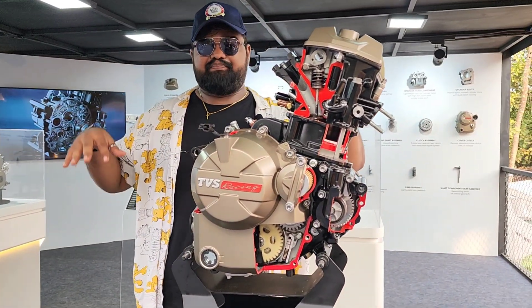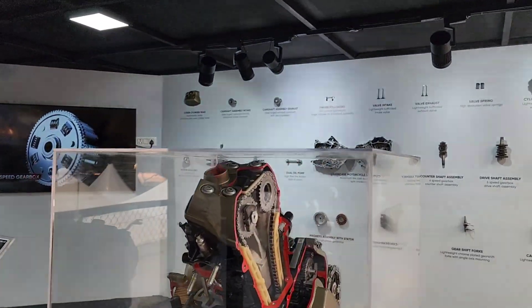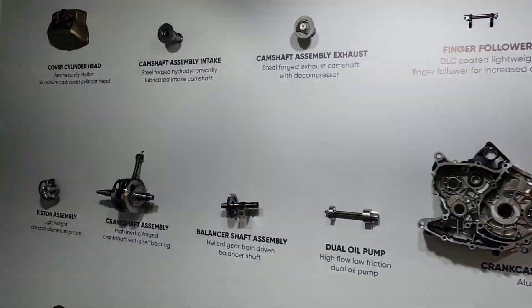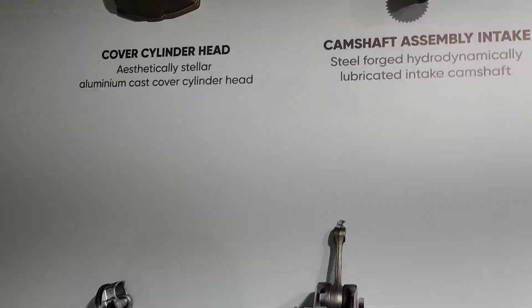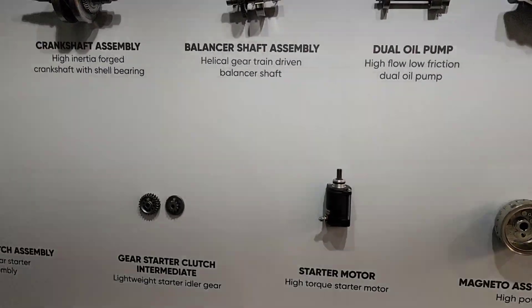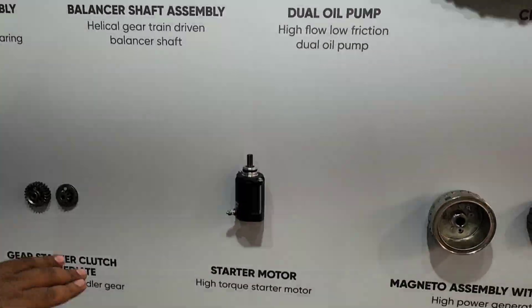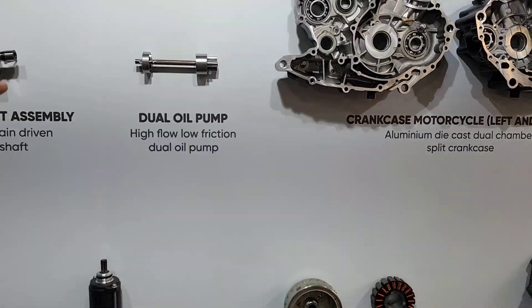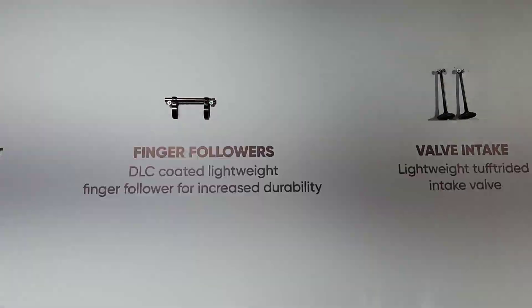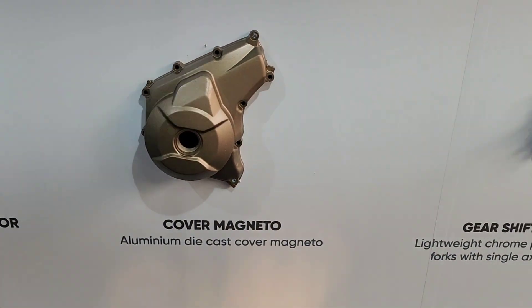If you go to that wall, you will see all the components that go into making this engine — right from the cover, cylinder head, piston assembly, gear starter, camshaft, crankshaft, gear starter clutch, camshaft assembly, exhaust balancer shaft, starter motor, oil pump, and the crankcase left side and right side, finger followers.